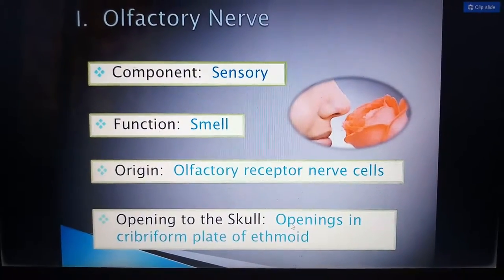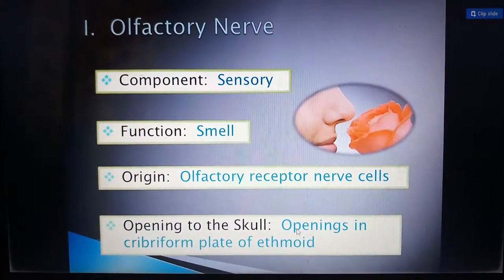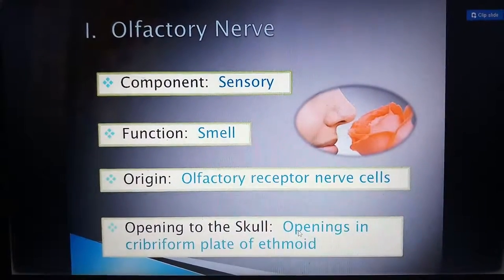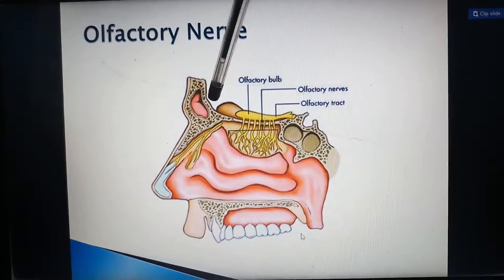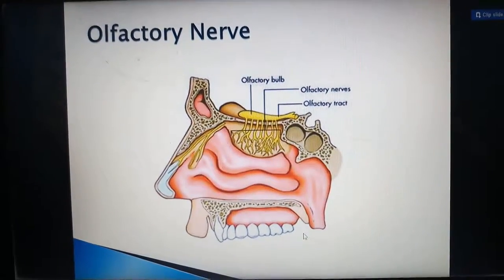Cranial nerves emerge from the brain and must cross the skull through openings. From each opening, the nerves come out of the skull and supply to their respective receptors. In this picture you can see the cribriform plate of the ethmoid, through which the olfactory nerves come out.